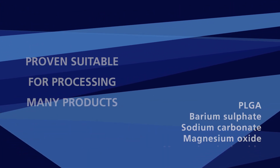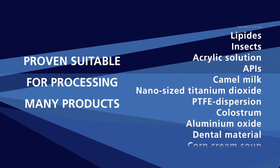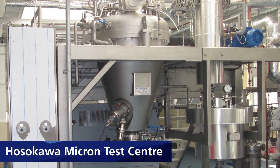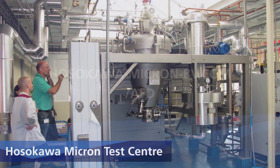The active freeze dryer has proven suitable for processing many products. Want to know if active freeze drying is suitable for your product? Contact us for more information or to schedule a test in our test center in the Netherlands.